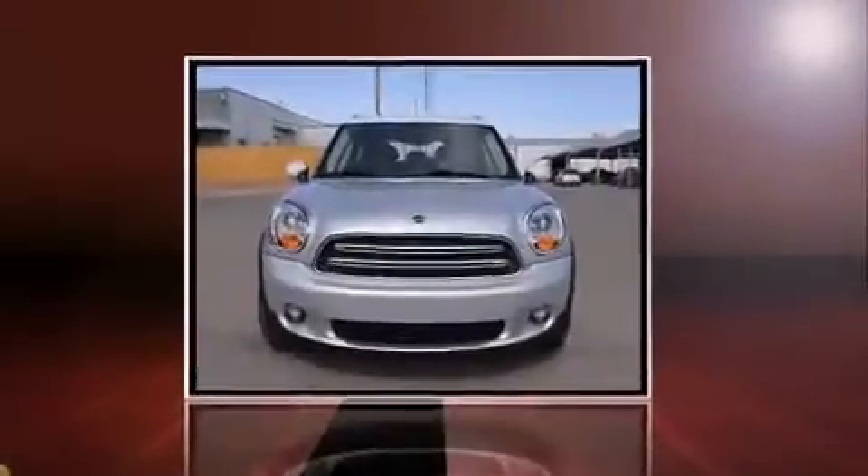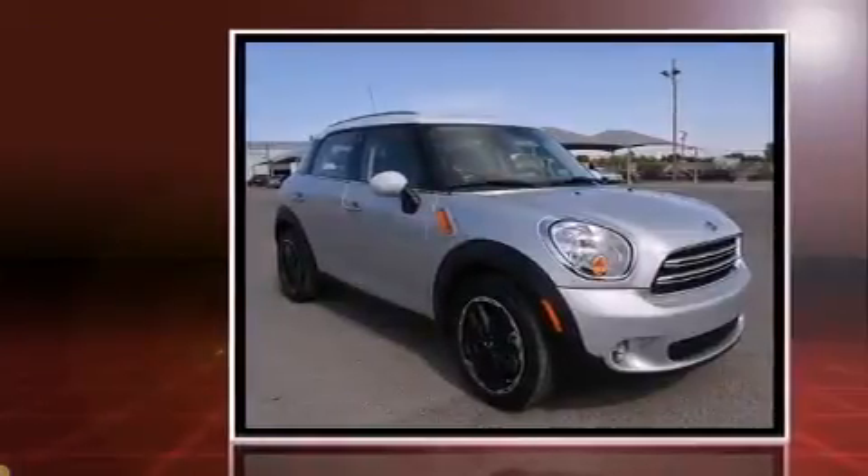The 2016 Mini Countryman. It features an automatic transmission, front-wheel drive, and an efficient four-cylinder engine.